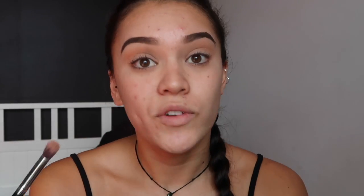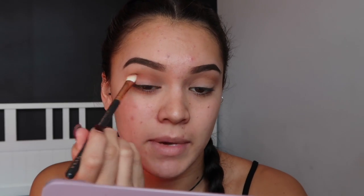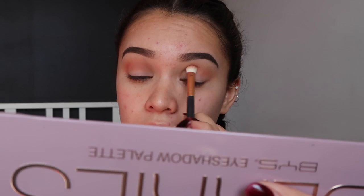So yeah, for $16 this palette is pretty good so far. Next I'm just taking the color royalty and putting that through my crease just to darken it up a little bit. I really like the colors in this palette — they're working out quite well for me. I've used this palette before, just not for a whole makeup look. I've used the different colors with other palettes, but these colors are nice and pigmented and they seem to be blending out quite nicely.